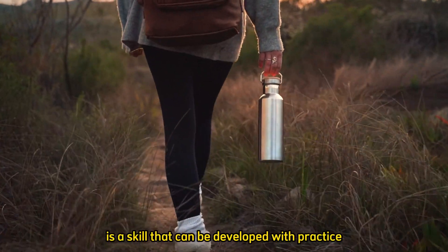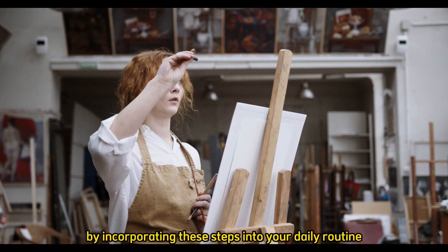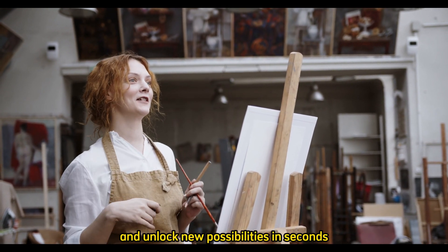Remember, creativity is a skill that can be developed with practice and persistence. By incorporating these steps into your daily routine, you can train your brain to think more creatively and unlock new possibilities in seconds.